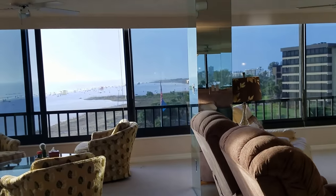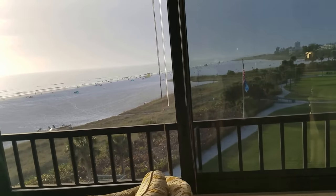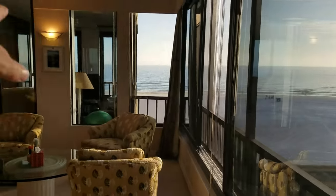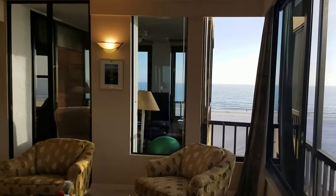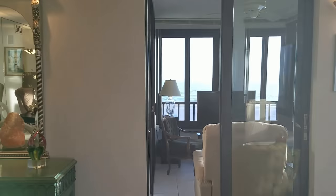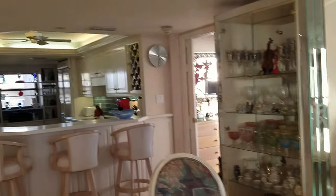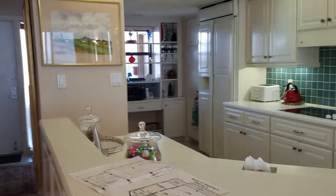This is Gulf and Bay, unit 501. It's listed at about $1.7 million, 2,050 square feet under air, including that enclosed space. The association fees are just about $2,150 per quarter, which is about $720 per month. I'm Jules Roman with Yorkshire International, 941-366-0000. Thanks for watching.